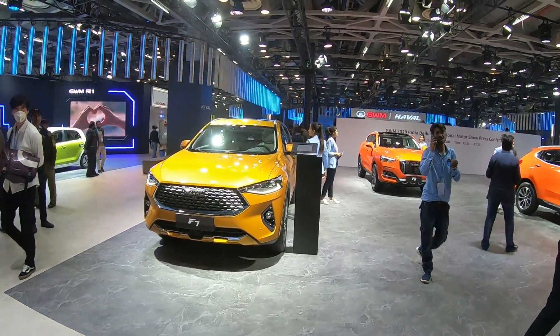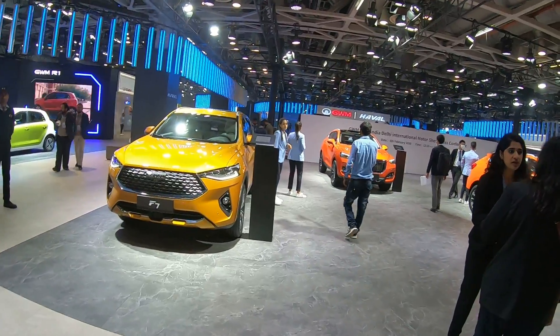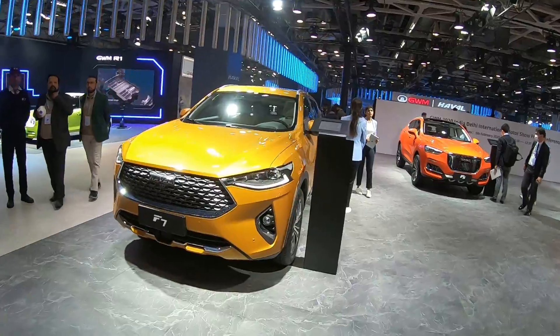Hi guys, welcome to rossone.com. We are at the GWM stall where the company is going to launch the Haval brand into the Indian market. All of them are SUVs, all of them are of different sizes and shapes.